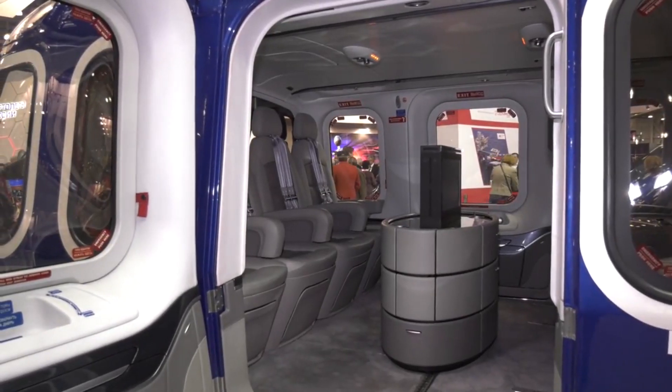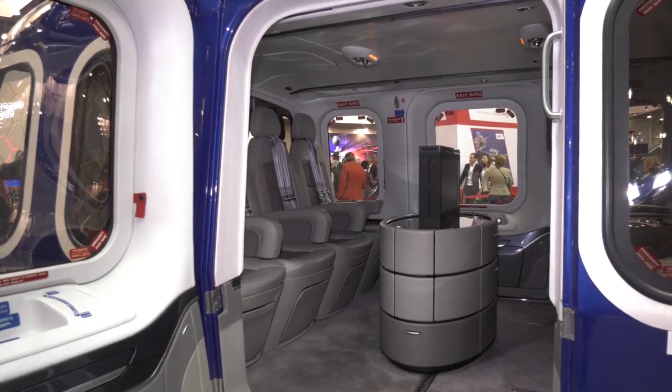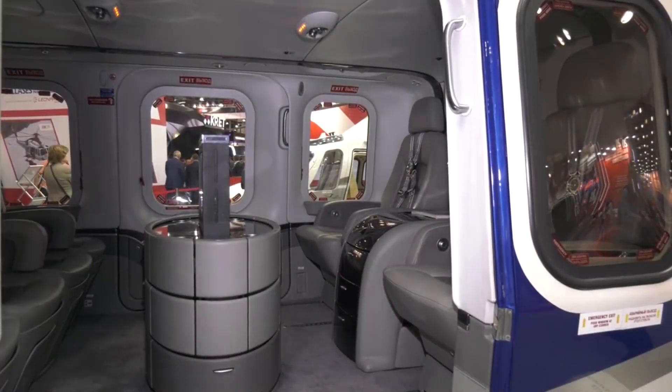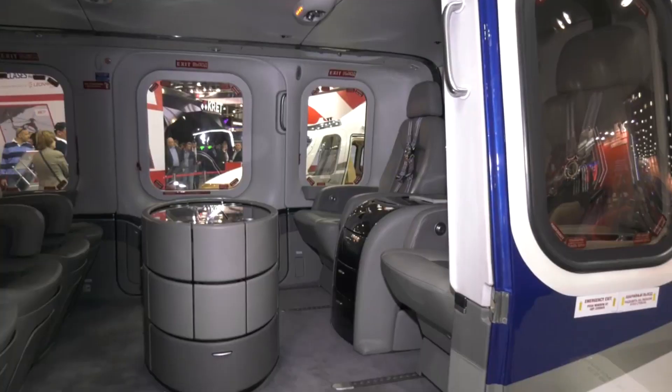Luxury features include leather seats, climate control, a minibar, reading lighting, a private cabin, and communication systems — all available at the customer's request.